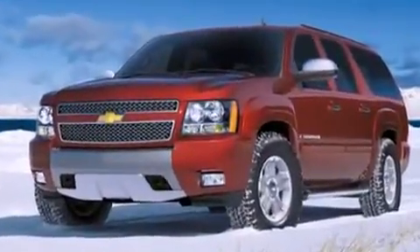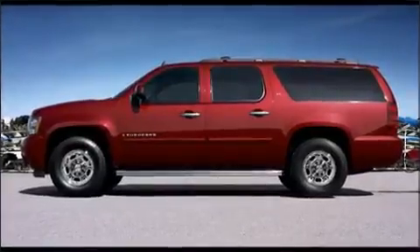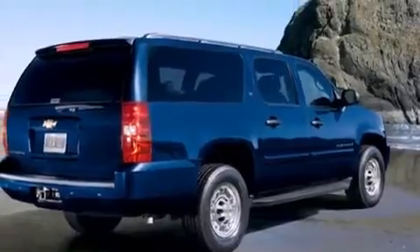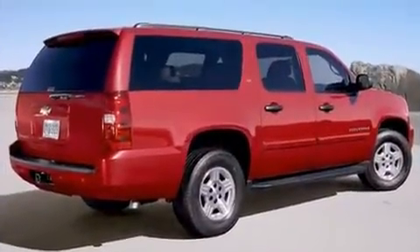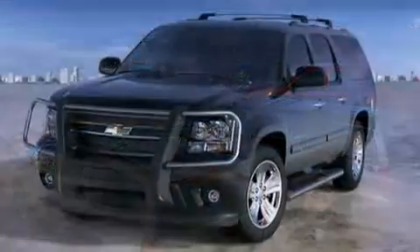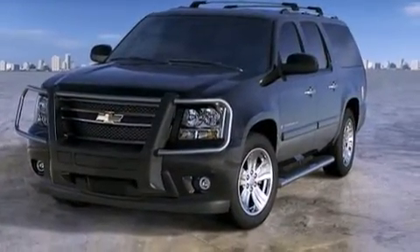an automatic dimming rear view mirror, an outside temperature display, fully automatic headlights, a trailer hitch, and one-touch window functionality. Premium sound drives eight speakers, providing you and your passengers a sensational audio experience. Chevrolet ensures the safety and security